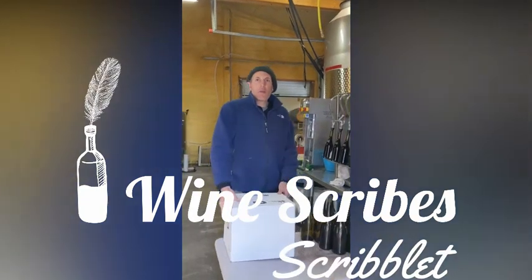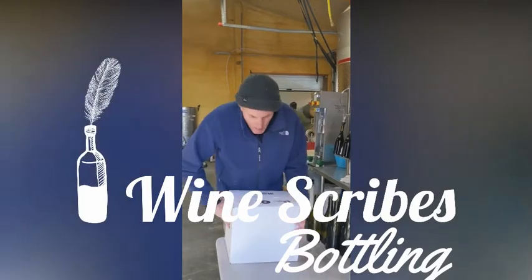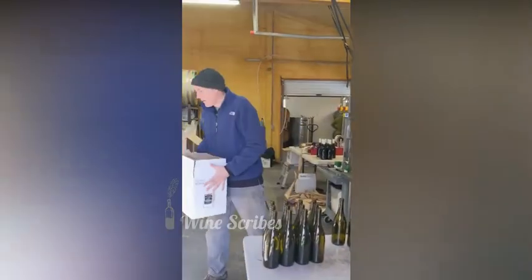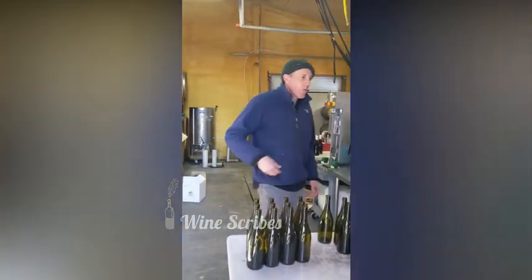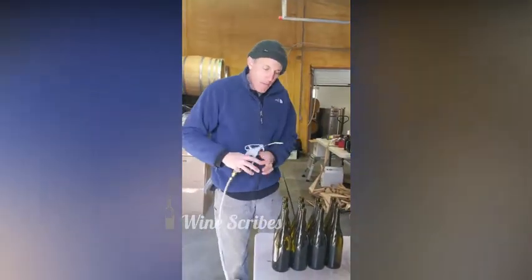Hi, hello. Domaine Puyon. I'm Alexis Puyon, and we are bottling red wine today with a screw cap. Empty bottles come in all the way from Mexico, China, or even the United States.